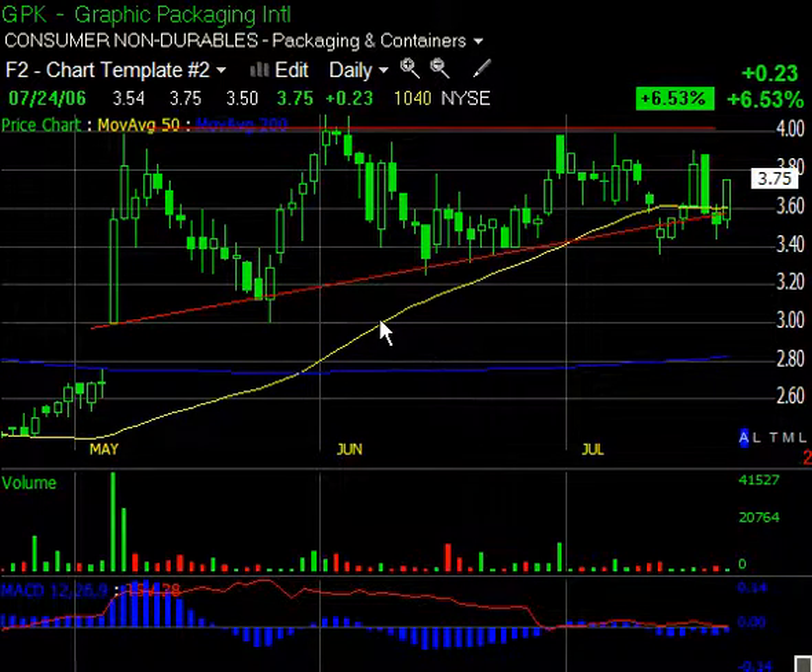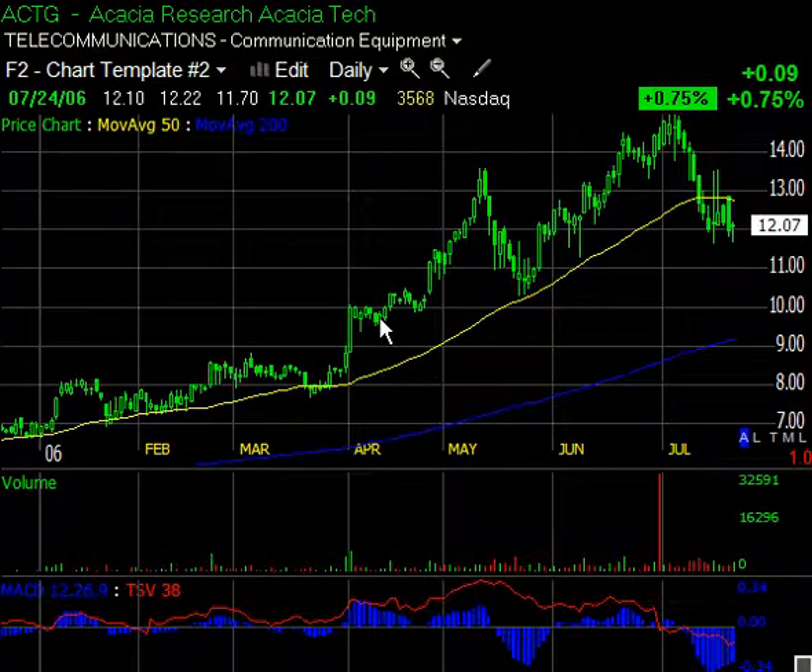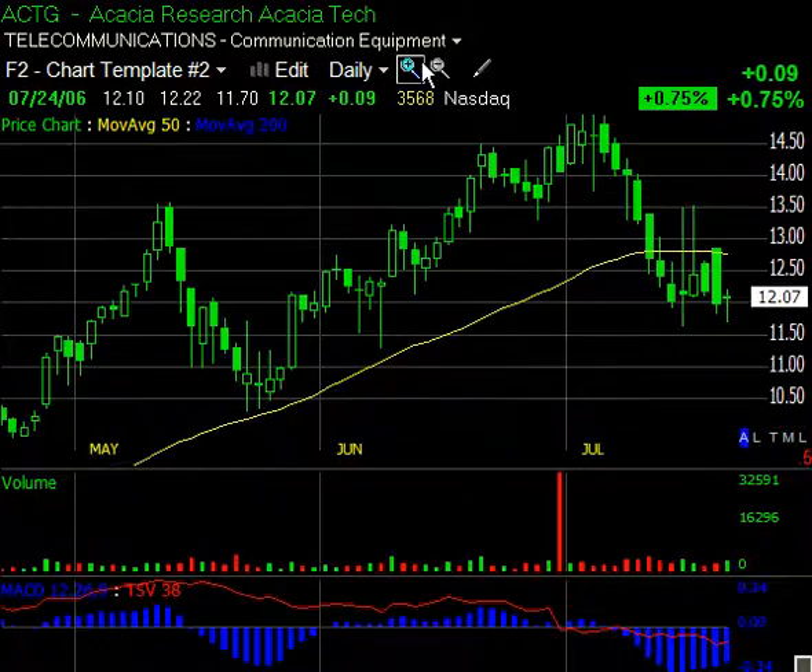Next up is ACTG. Some people have been long the stock, some have been short. I'm short since the day it busted through the 50-day moving average — that got my interest. They released earnings last week and the earnings, on the face of it, looked very positive, very bullish. But the after-hours trade was just pathetic — about 10,000 shares traded. On a big day like today, if it was going to make its move and do something, you'd expect to see it. And what did it do? It threw down a doji, more or less.